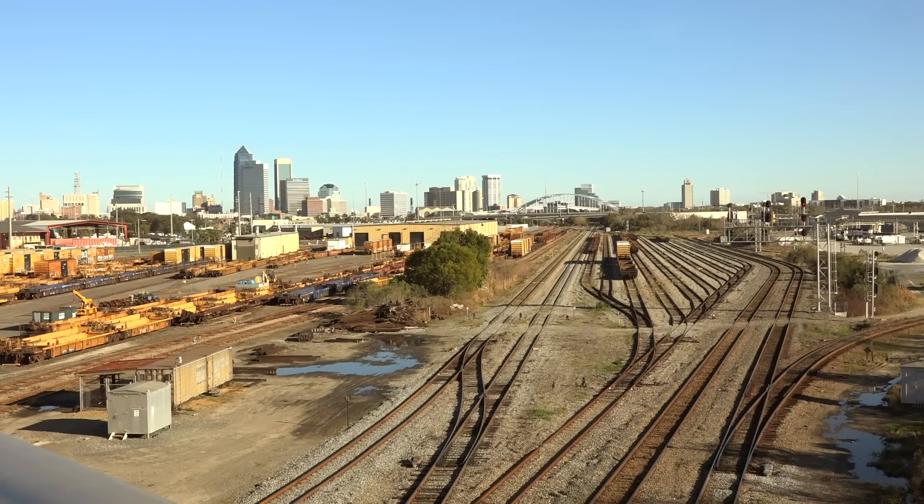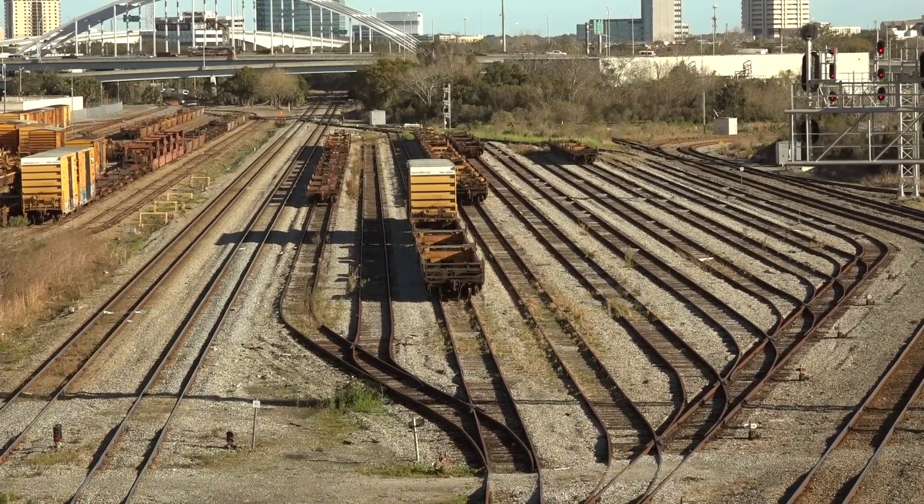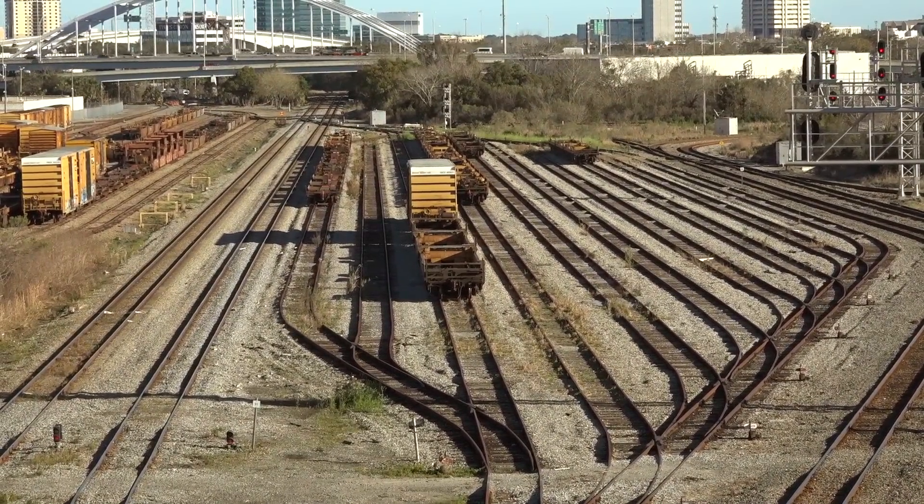It was a perfect February Friday for chasing trains in Jacksonville — sunshine, 70 degrees. A big storm had come through the day before and left a clear blue sky. Getting a late start, here at Beaver Street interlocking the shadows were getting low. Looking south off the Beaver Street overpass, the yard to the left is TTX, the giant boxcar and intermodal leasing company, their repair yard once a tiny part of the giant Jacksonville terminal yards.